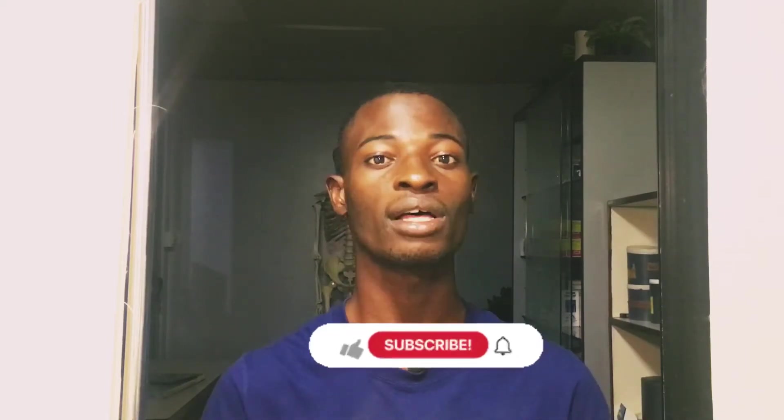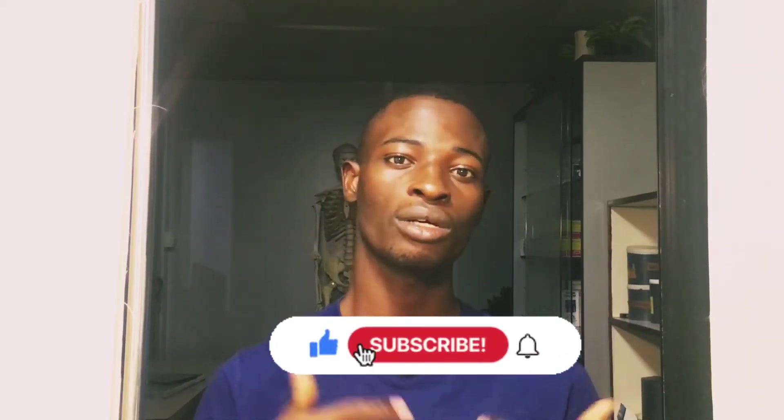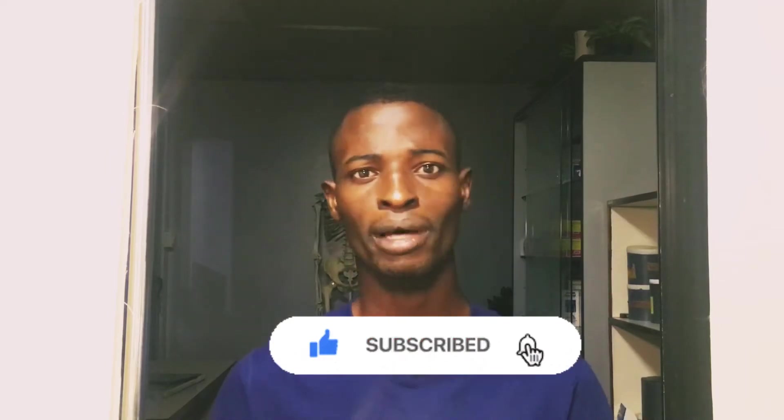If you are still watching, please don't forget to subscribe, like the video, share it, and hit that notification bell icon so you'll be notified when I next upload videos. I'll be giving you three tips so you don't make the mistakes I made whilst I was in school.